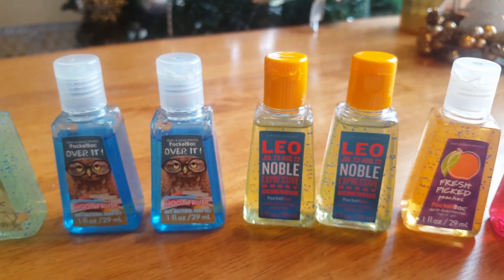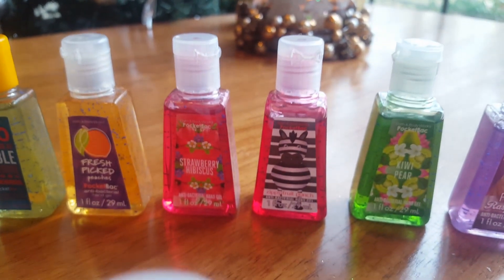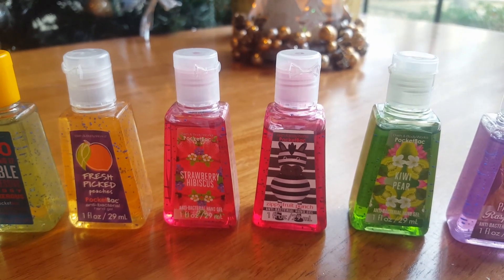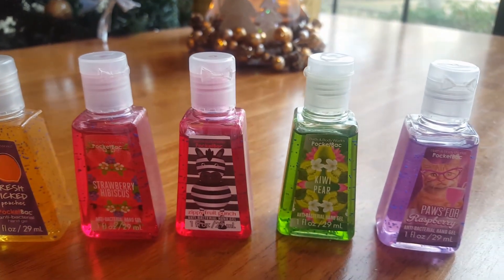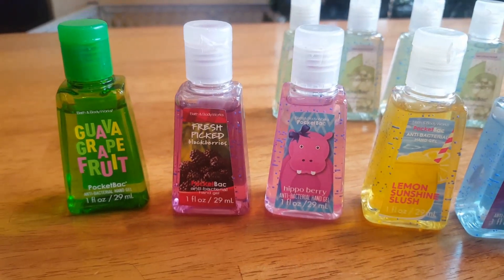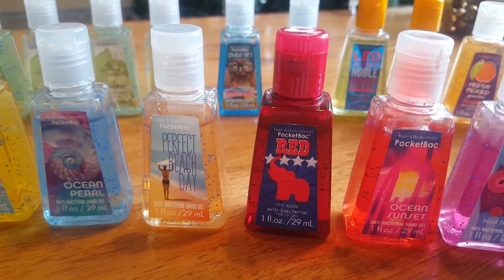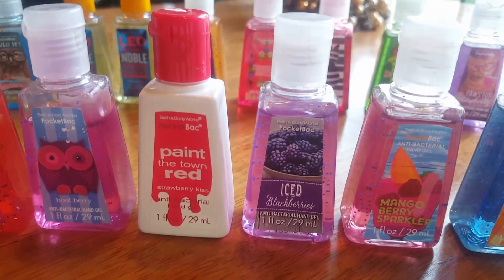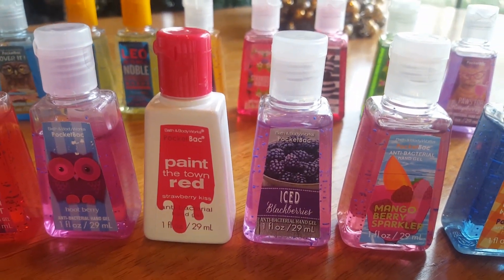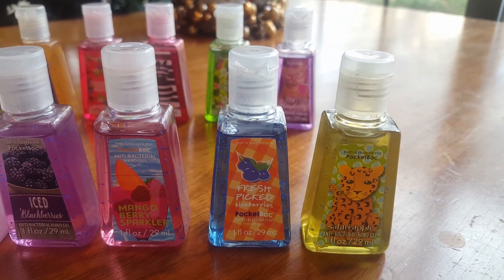I have four Cucumber Melon, two Over It Hoot Fruit, two Leo Grape, Fresh Picked Peaches, Strawberry Hibiscus, Zippy Fruit Punch, Kiwi Pear, Paws for Raspberry, Guava Grapefruit, Fresh Picked Blackberries, Hippo Berry, Lemon Sunshine Slush, Ocean Pearl, Perfect Beach Day, Red Apple, Ocean Sunset, Hoot Berry, Paint the Town Red, Iced Black Berries, Mango Berry Sparkler, Fresh Picked Blueberries, and Safari Apple.